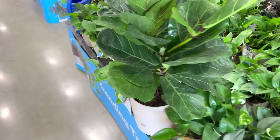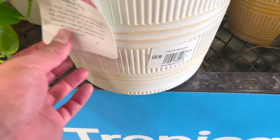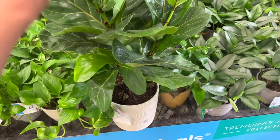By the way, I just showed you a Moonlight scindapsus - those are $20, really really fun. Here's a fiddle leaf fig for $26.98. I just call them fiddles because the name's kind of cute.